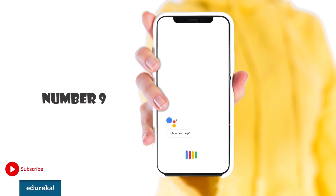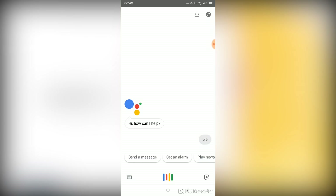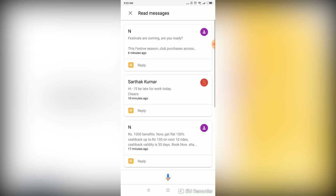Number 9. You can get Google to check your unread text messages, and if you want to reply, you can just ask your assistant to do it for you. [Demo] 'Read out my unread messages.' — 'You've got several unread text messages, here are the five most recent. The first is from N — do you want to hear it or skip it?' — 'Skip it.' — 'The next one is from Sarthak Kumar. Hear it or skip it?'